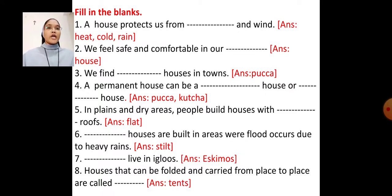Number 2 — We feel safe and comfortable in our blank. Fill in the blank with the word 'house.' Answer: We feel safe and comfortable in our house.